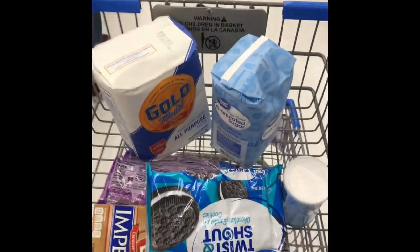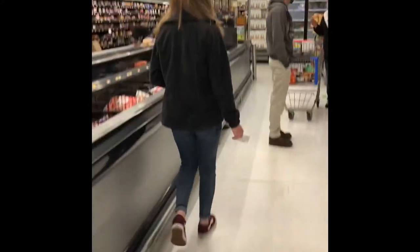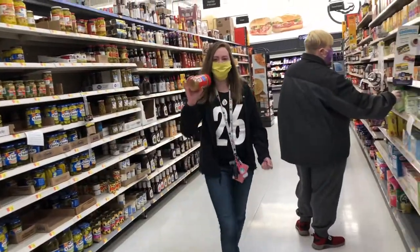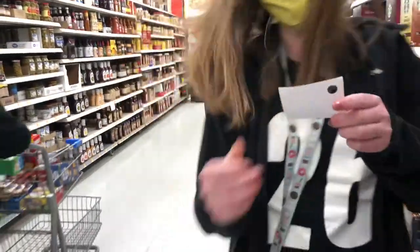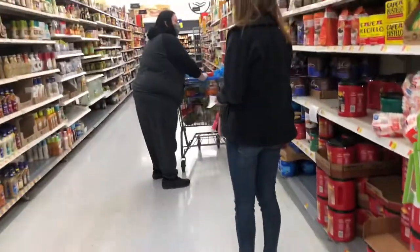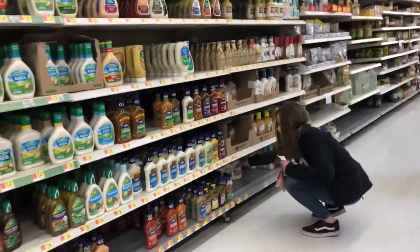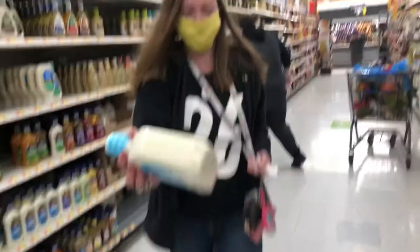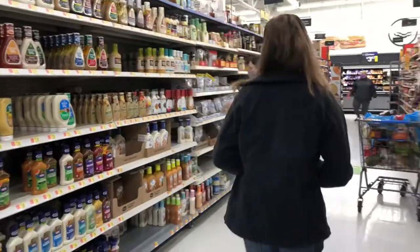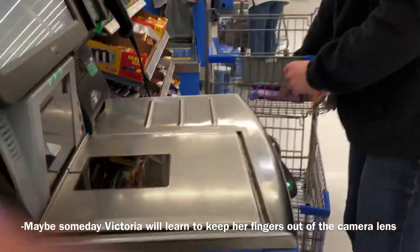We've already gotten a lot of the ingredients. Also, it's really hard to see with masks on. On our way to get ingredients. Mom needs a fridge too — that's not for chocolate chip cookies. Hold a cart for this, because I can't carry all that.